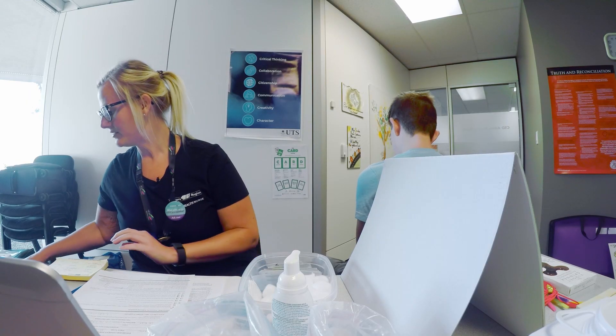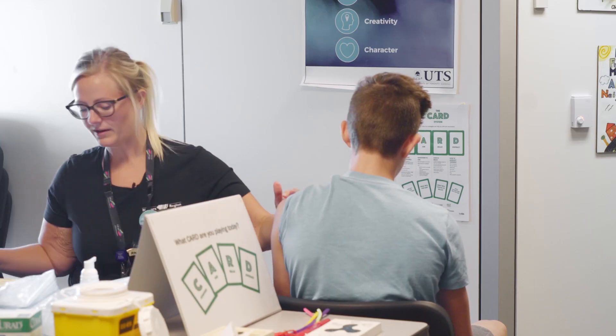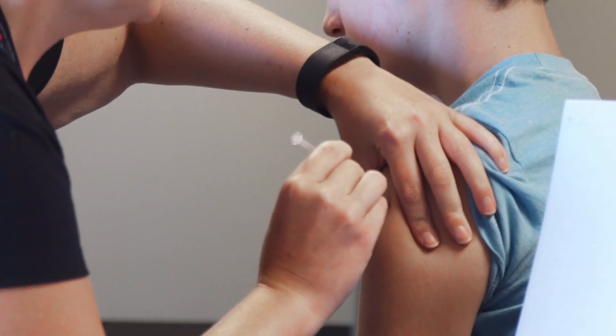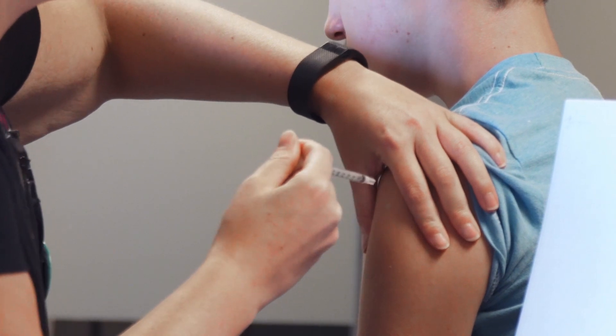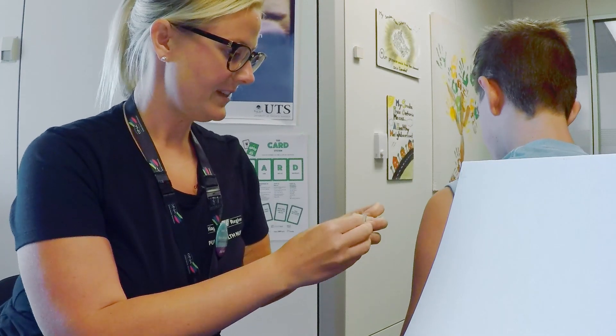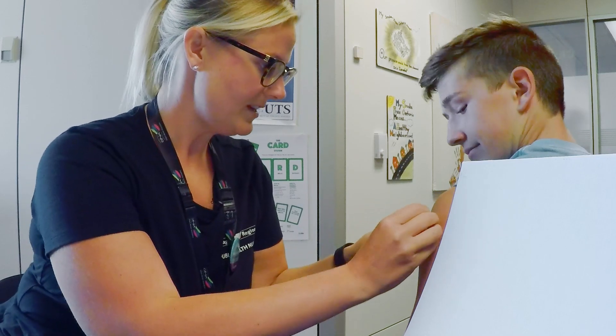So I'm going to get some things ready here. Relax your arm — we want to make it loose like spaghetti. All done. How was that? Good. Fantastic.